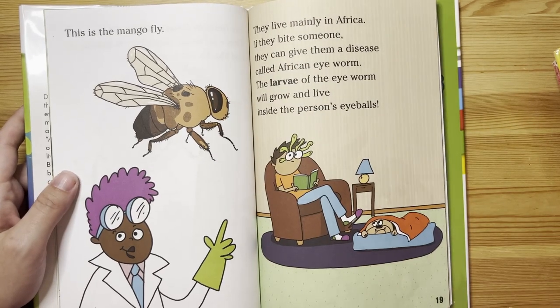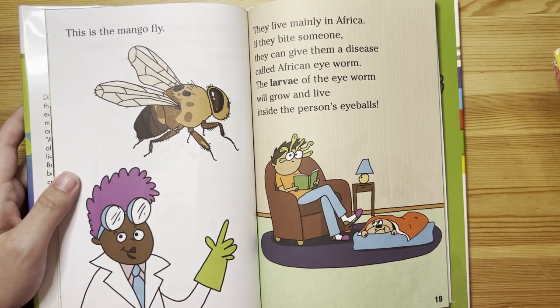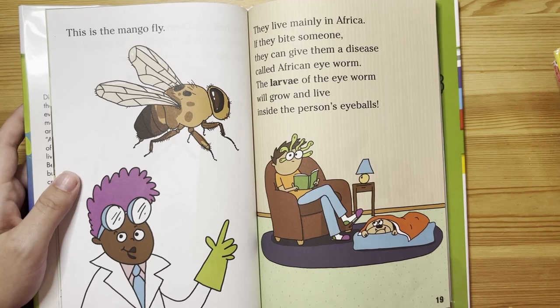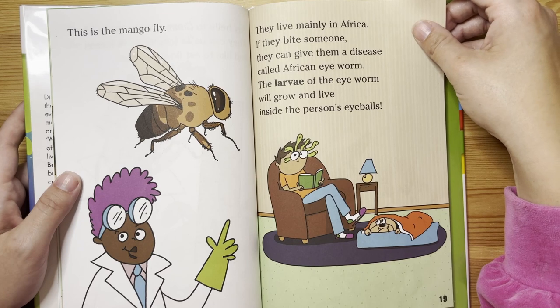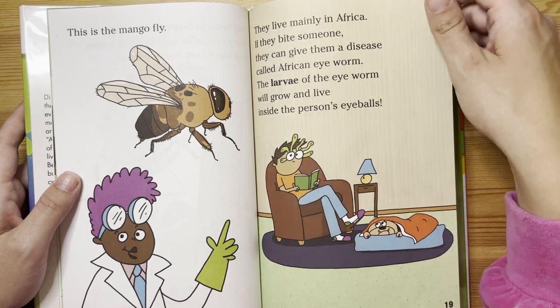This is the mango fly. They live mainly in Africa. If they bite someone, they can give them a disease called African eye worm. The larvae of the eye worm will grow and live inside the person's eyeballs.